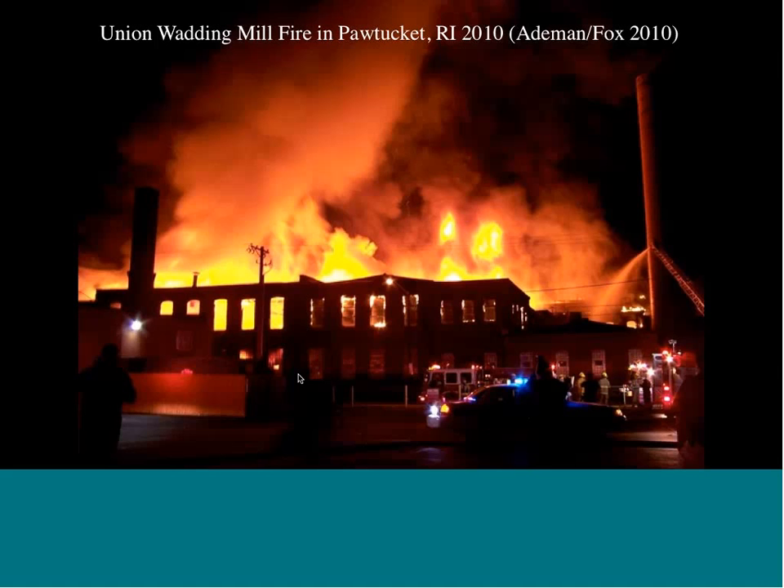These are by no means the only types of sites, but they represent a good sampling of the range of issues and audiences one might encounter. From the perspective of preservation, the first — Lebanon Mills — is a completed project, at least for the next few decades.